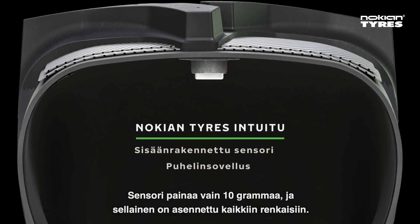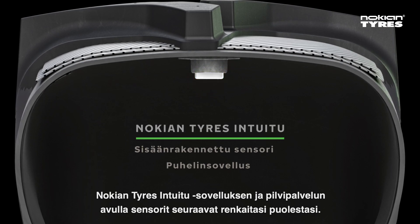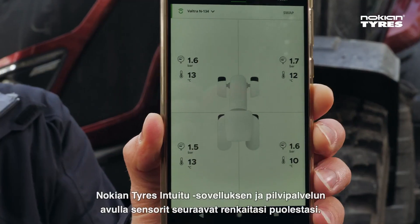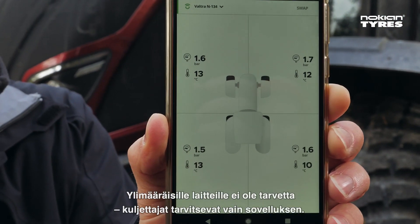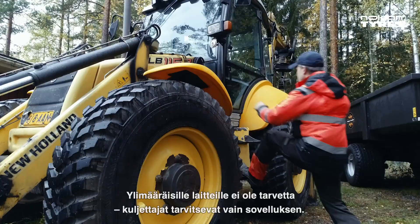Weighing just over 10 grams, these sensors are installed in every tire. With the help of the Knock-in Tires mobile app and cloud, they check your tires for you. No need for any extra hardware — just make sure your drivers have the app and you're good to go.